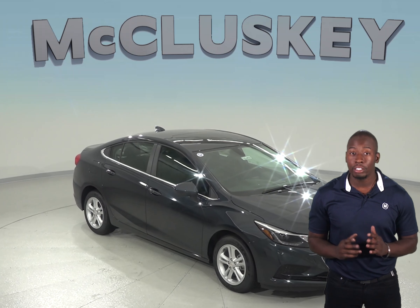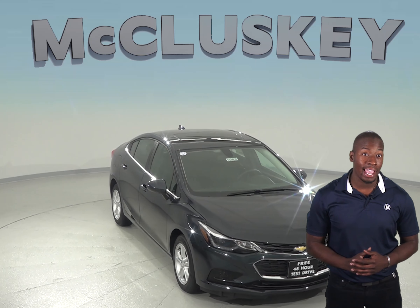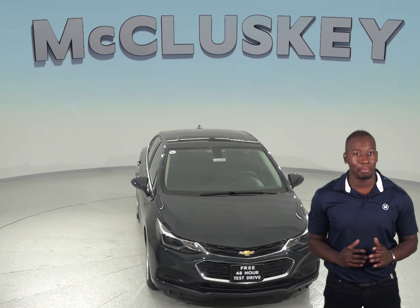If you're considering the Toyota Corolla, then you definitely will not want to miss out on the Chevrolet Cruze. If comfort, quality, and value are important to you, the Toyota Corolla cannot compare.